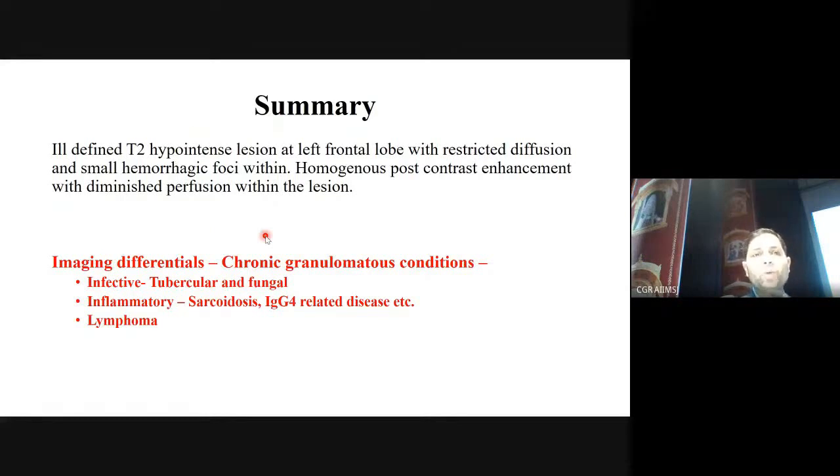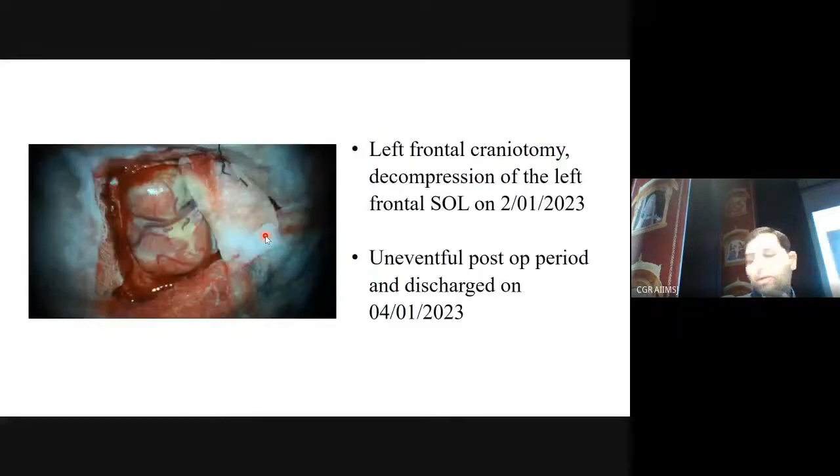In the infective category, tubercular and fungal are the most common culprits. For the inflammatory category, T2 hypointensity is seen in sarcoidosis or IgG4-related disease. Lymphoma, if considered, would have to be primary CNS lymphoma, but neither the site nor the presentation is typical for that. So our radiological differentials converged on chronic granulomatous etiology.